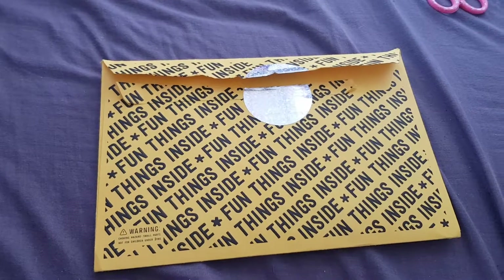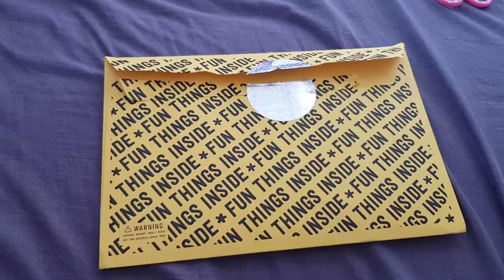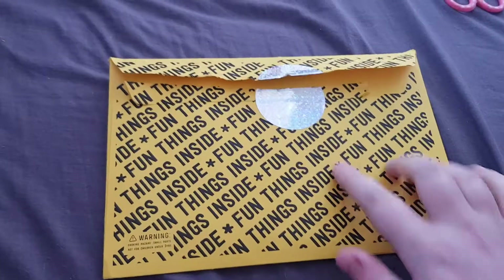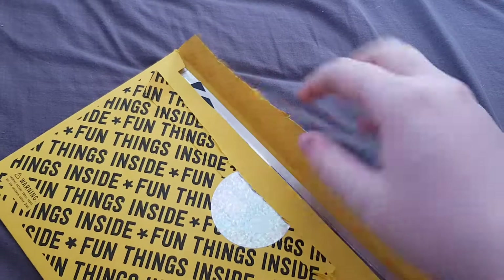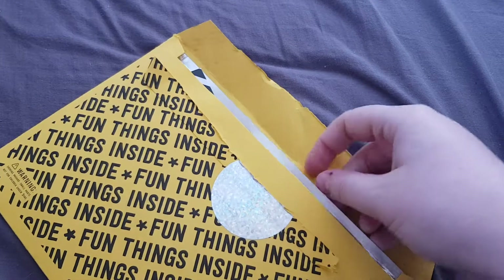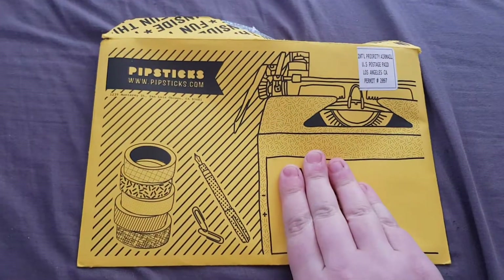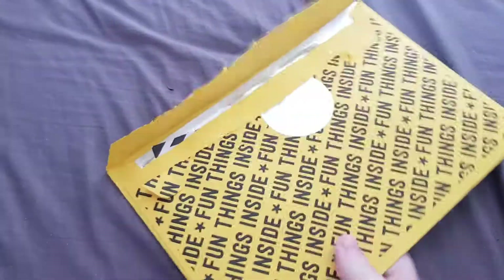Hi everyone and welcome back to my channel. Today I have a Pipsticks unboxing for February 2019. I have no idea why my colours look a bit off right now, but it is a yellow envelope — this is the front design and obviously you've got the sticker on everything at the back.